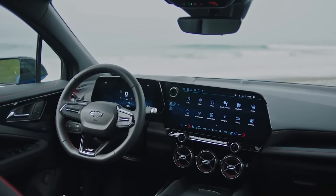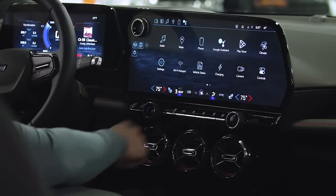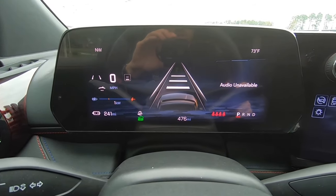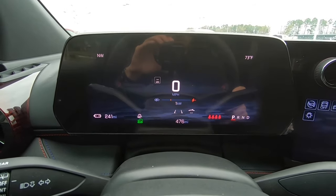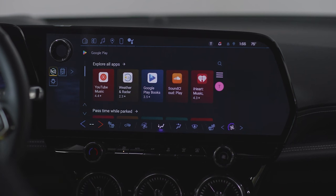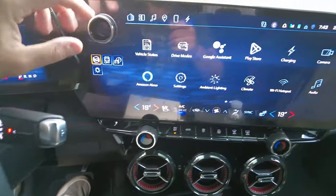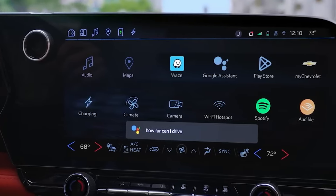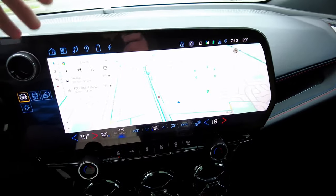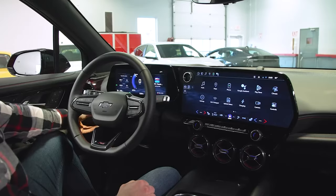The Blazer EV is equipped with a prominent 17.7-inch infotainment display, angled slightly towards the driver for ease of use. This screen is bordered by physical controls for climate settings and a volume knob. An 11-inch secondary display provides essential driving information and gauges. The infotainment system features GM's latest technology with Google built-in, offering seamless access to popular apps like Spotify, Waze, and Google Maps. However, it does not support Apple CarPlay or Android Auto. Despite this, the interface is user-friendly, and the navigation system helpfully provides remaining range estimates and suggests nearby charging stations.